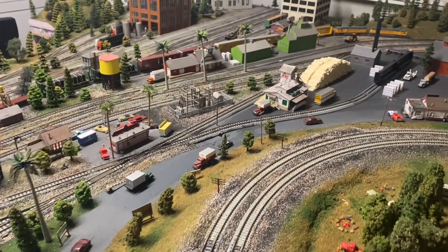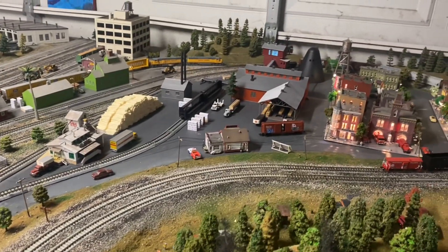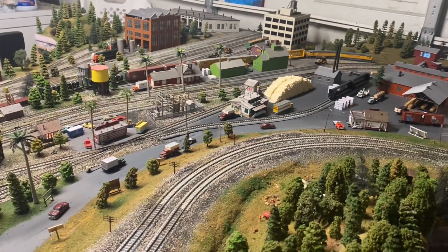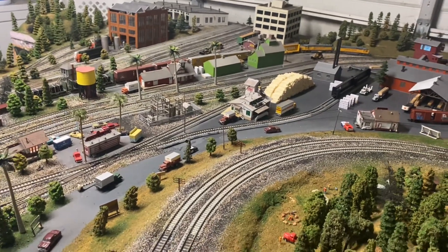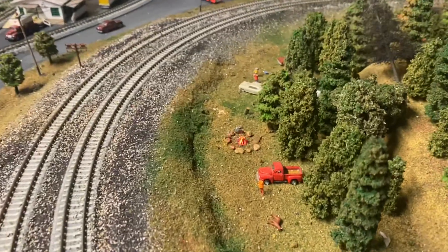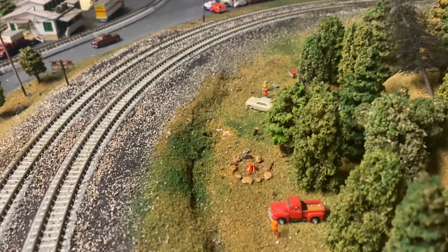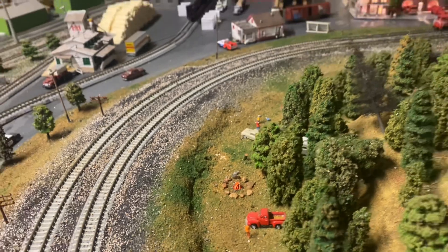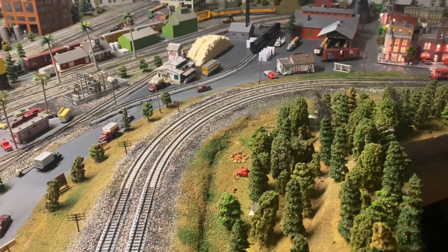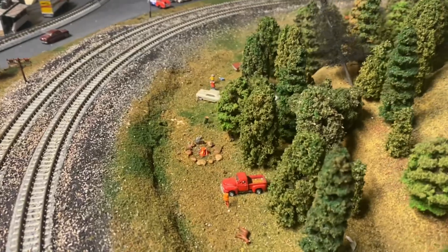Before I wrap up the video, I want to give Robert, Bonnie, and Jay a huge shout out — thank you so much. You're all very kind for hooking Alan up with his N-scale care package. Robert has an amazing eBay store where he makes all kinds of cool accessories for your model layout, like this campfire. He makes them in all different scales, so go over to his eBay store and check out what he has — he might just have something perfect for your layout. I'll leave the link in the description box.